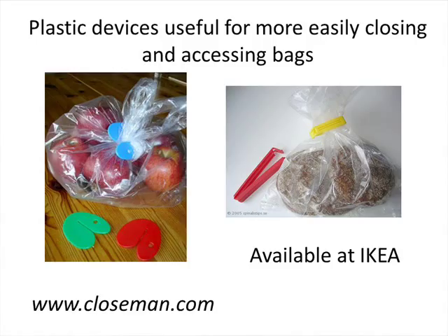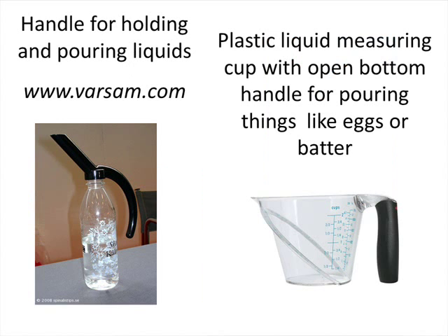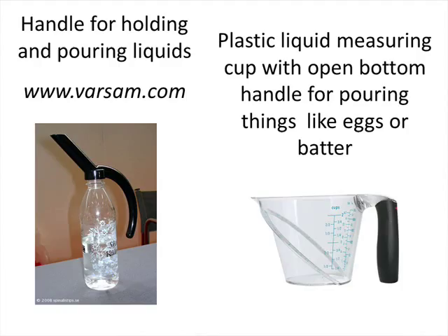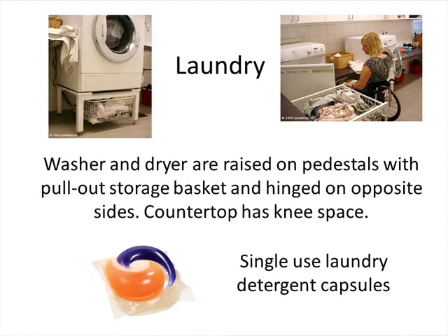For kitchen setup: a side-opening small oven is very nice, and a traditional oven can have a key ring attached to the door for easy opening. There's also a piece of equipment that attaches to a soda bottle and allows for easier pouring — just flipping your hand up under there. The same idea works with a plastic liquid measuring cup. For laundry, a nice setup is a washer and dryer that have been raised up and open on opposite sides so the user doesn't have to go to both sides. Single-use laundry detergent is helpful, along with leather straps on doors for easier opening.